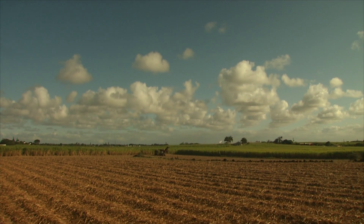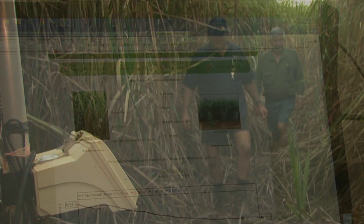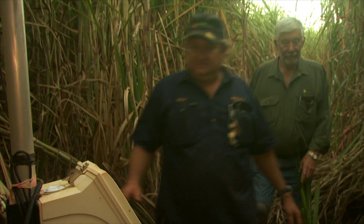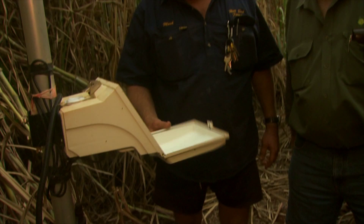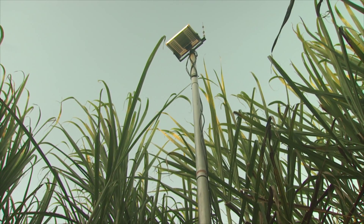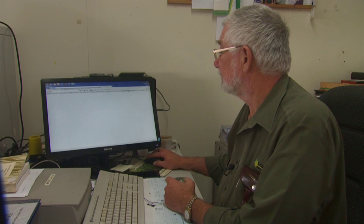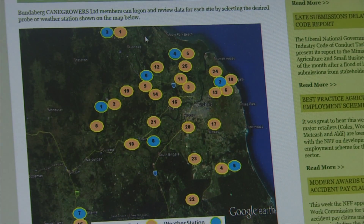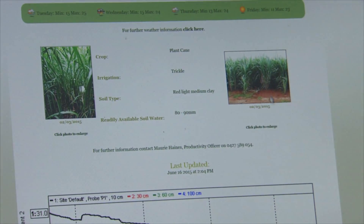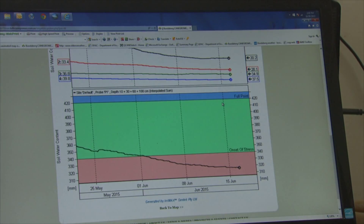The ongoing drive towards improved water use efficiency is very much data-driven, and tools like soil moisture probes and weather stations are crucial to the process. Mark's farm is one of dozens in the district where subsurface soil probes are strategically located. The probe here is an EnviroScan system — it collects soil moisture data and sends it via a solar-powered telemetry unit to a server. Farmers can access probe measurements from around the district by logging on to the Cane Growers Bundaberg website. We have 25 probes across the district, updating every two hours, 24/7.